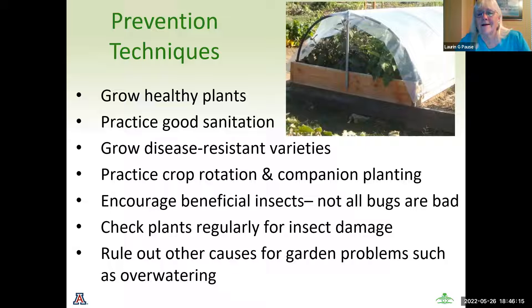Now that we understand how carefully we need to use these chemicals, we're going to start with prevention techniques — so that we don't have to use the chemicals on our plants. First, keep your plants healthy because healthier plants are less likely to incur diseases and pests. Practice good sanitation, which can include cleaning up dead leaves. Keep weeds out of your area because they can encourage bugs. Grow disease-resistant varieties, which are more available at specialty stores than box stores. Crop rotation and companion planting are extremely important.